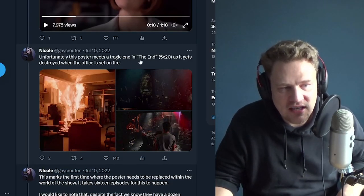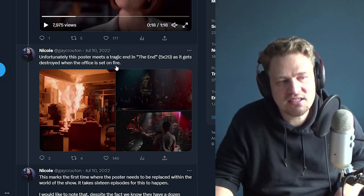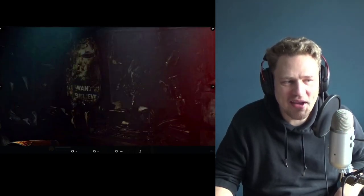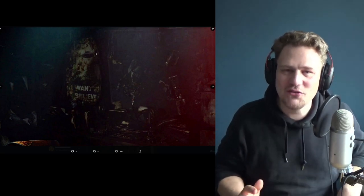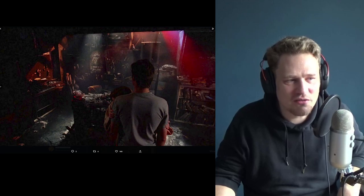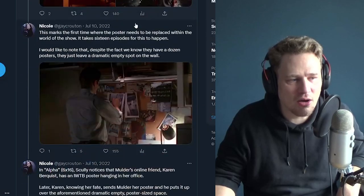Unfortunately, this poster meets a tragic end in the episode "The End," episode 20 of season five, as it gets destroyed when the office is set on fire. As it's burning down you can see it on the left-hand side — the "You Are Here" post-it note is still on it. Even in imagery of the burnt-down office, it remains semi-visible while everything else is destroyed. Because it is such an iconic thing — probably the most iconic visual in Fox Mulder's office, the thing that everyone remembers.